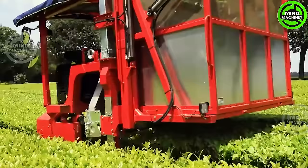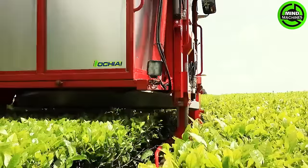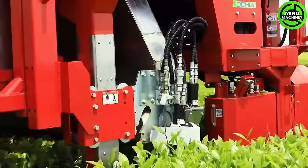Witness a revolutionary tea harvesting approach with the OCI OHC-W, a state-of-the-art self-propelled machine. Observe how this groundbreaking technology revolutionizes the conventional tea harvesting process, introducing efficiency and precision.